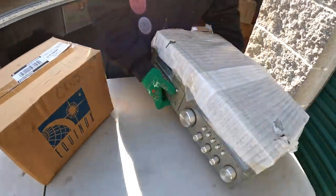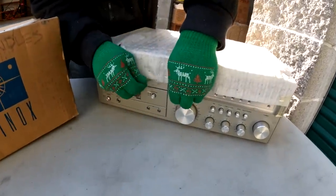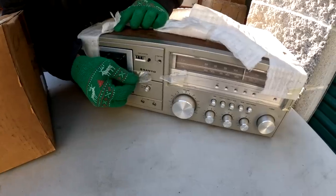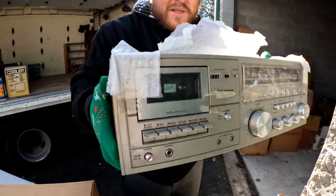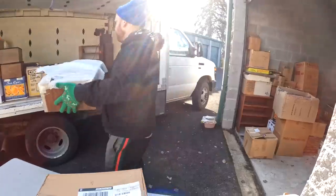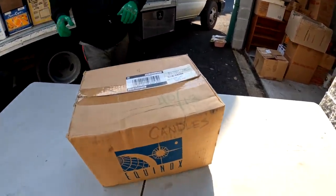Before we wrap this up — this one didn't have a box, but I wanted to show it. It goes with the other thing but it's actually a different brand. It is in fantastic shape though — really nice. It didn't have a box, and they didn't tape a lot of these boxes.